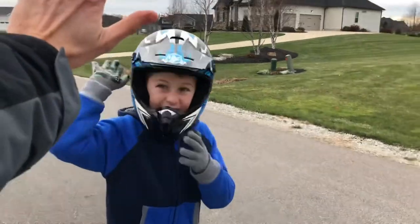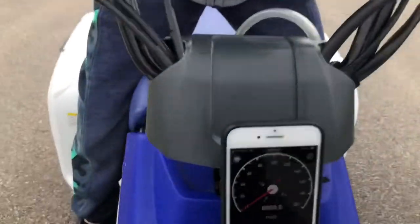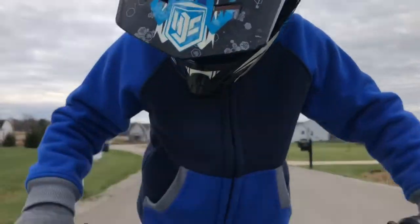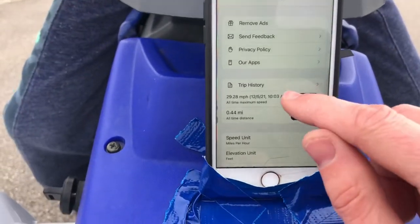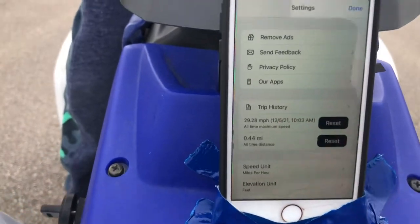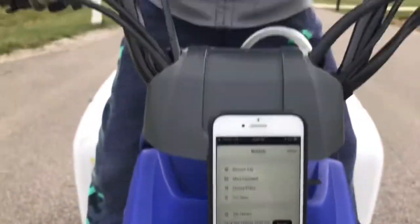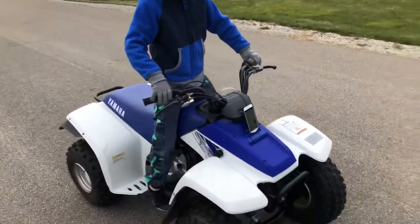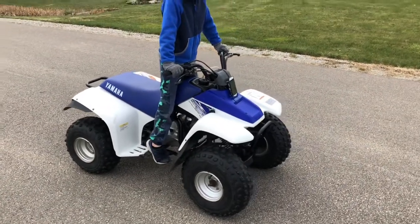Nice driving, dude. How was that? Was it fast? High five! Was it cold? All right, let's check the data — you don't even have gloves. It's probably in the 20s. Okay, let's see that trip history. There you have it — 29 miles an hour, so almost 30 miles an hour. This is the fastest one we've tested!